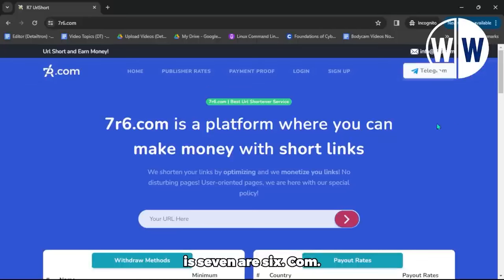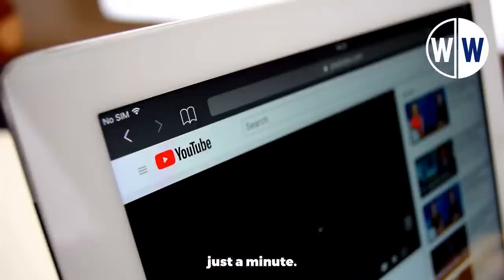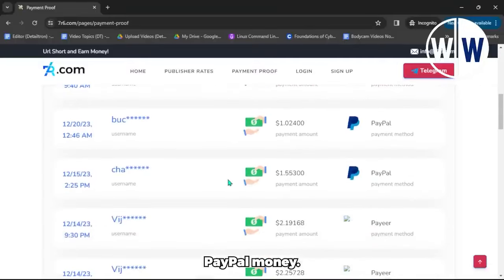The name of this site is 7r6.com. Here's how it works. Sign up for a free account, and then you can start shortening the URL links of different YouTube videos. I'll show you how to do it in just a minute. For every video you shorten, you can make free PayPal money.